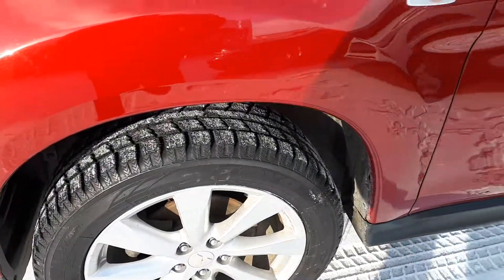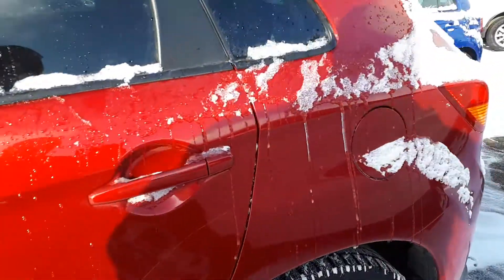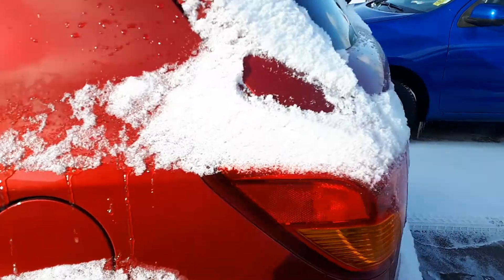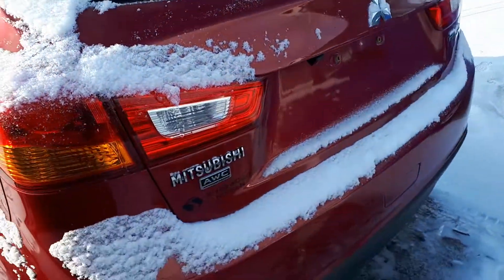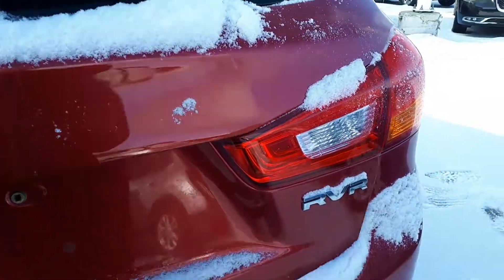Great tires. Come around the back here. You have a backup camera. A little bit frozen this morning.